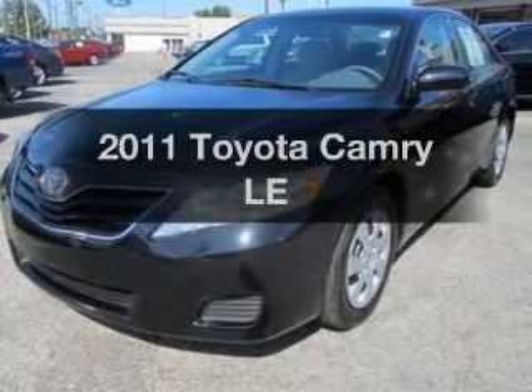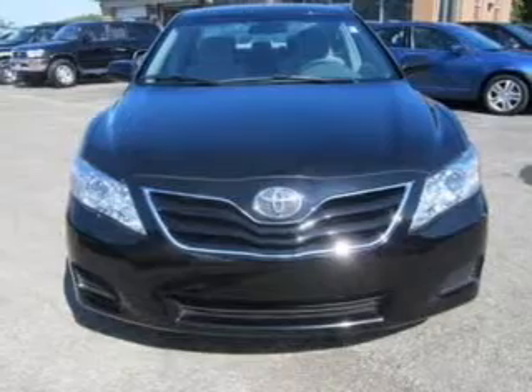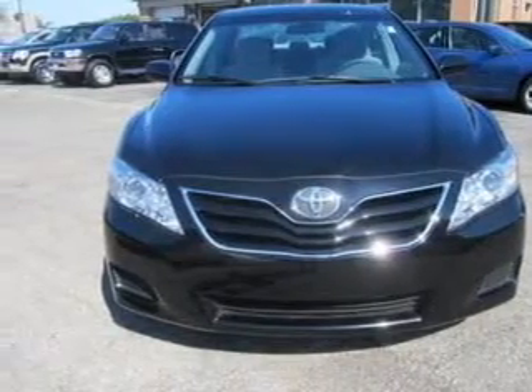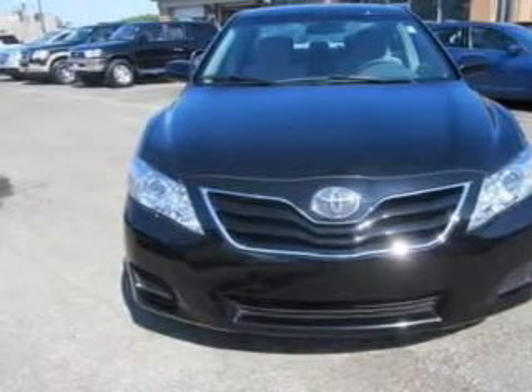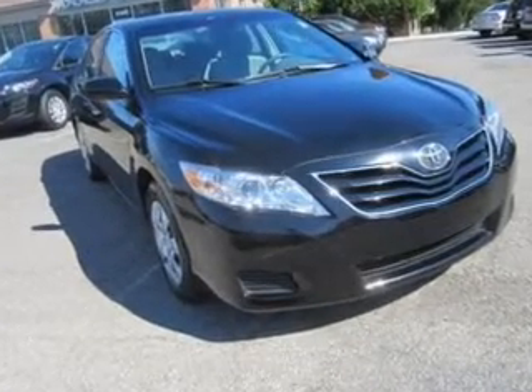Check out this 2011 Toyota Camry. Everything you need under one roof with this great vehicle. The powertrain includes front wheel drive with an efficient four-cylinder engine connected to a smooth shifting six-speed automatic transmission.